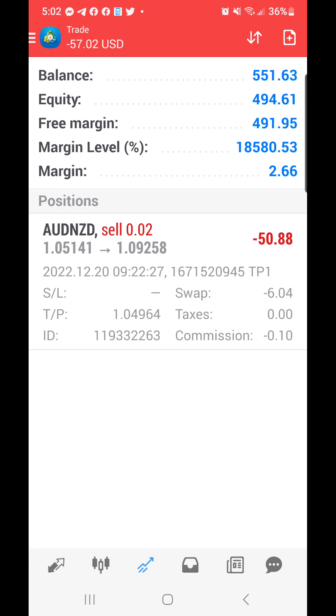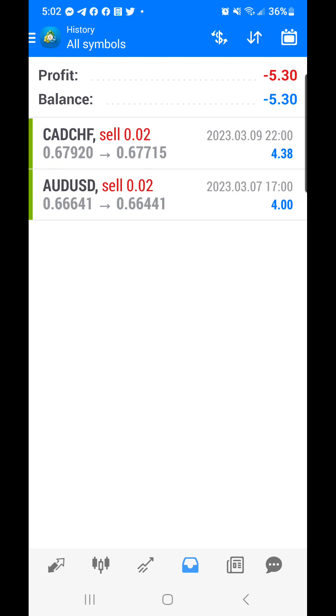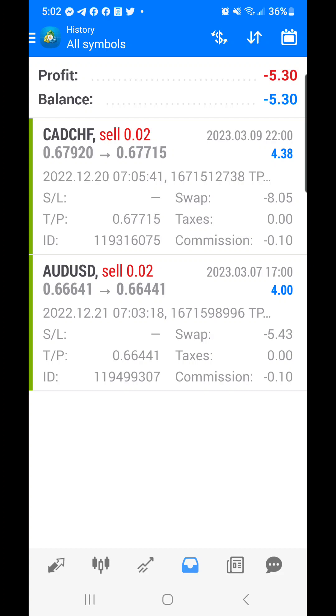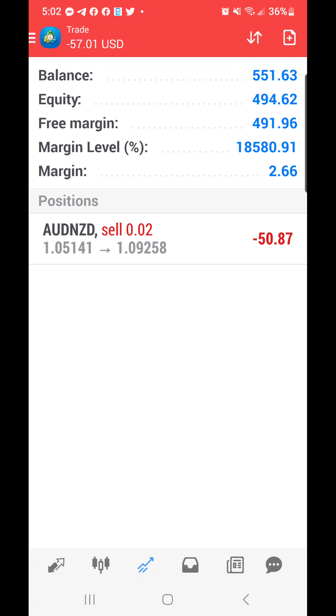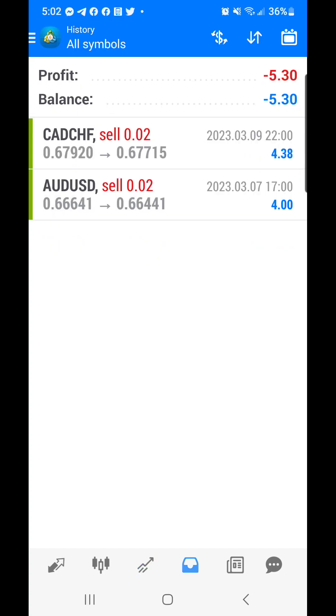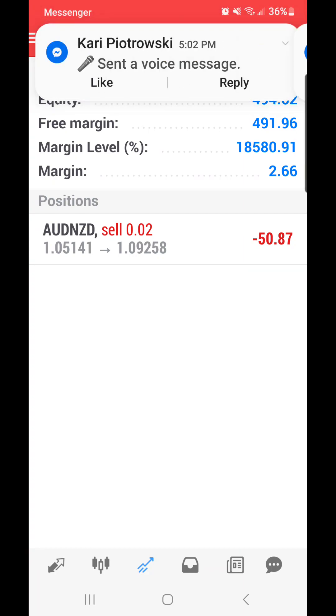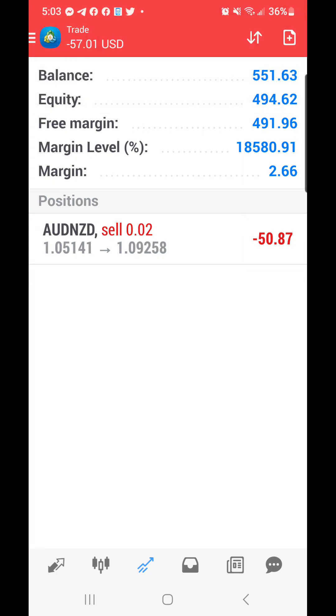I'm going to show you the previous trades from the previous video — these were the other two trades that had been running for almost three months. I did videos about these as well on my YouTube. Basically, you earned about eight dollars for waiting three months on those trades, so it's a little tough to really get behind the EPS strategy.